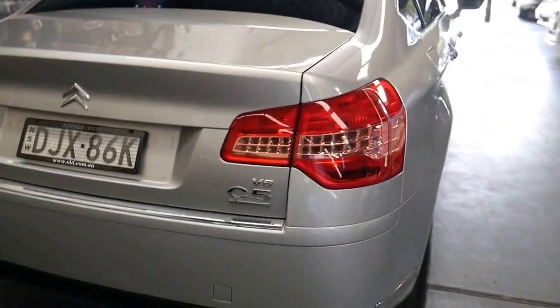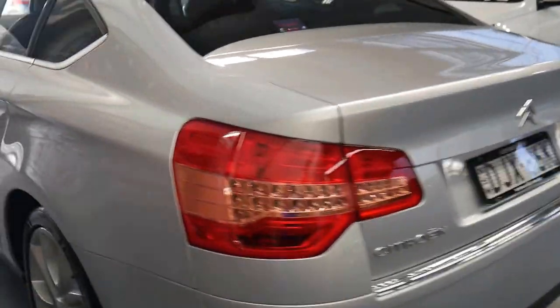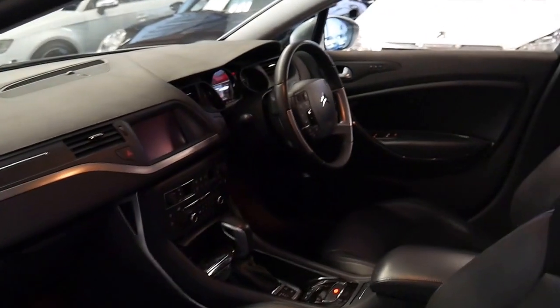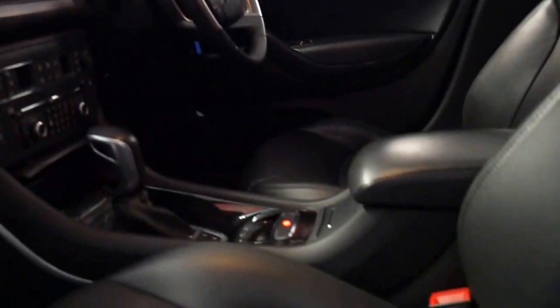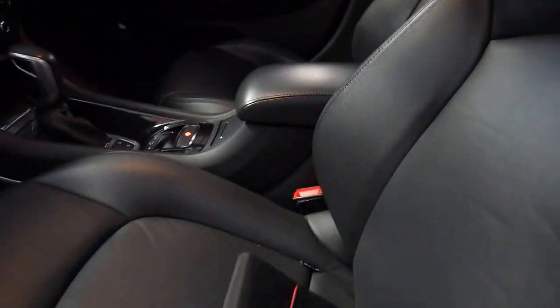I can easily say one of the best things about these Citroen C5s is the way they've been maintained. I wish all car owners looked after their car like a lot of these Citroen C5 owners. You'll see what I mean when I show you the logbook.